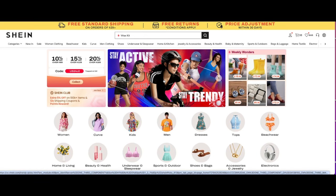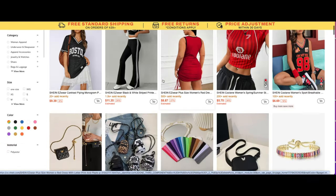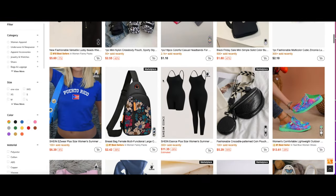Hey y'all, it's your girl A. I hope everyone's having a really great day today. Y'all already know ahead of time that this video is being sponsored by Shein — you know Shein, where you fit in.